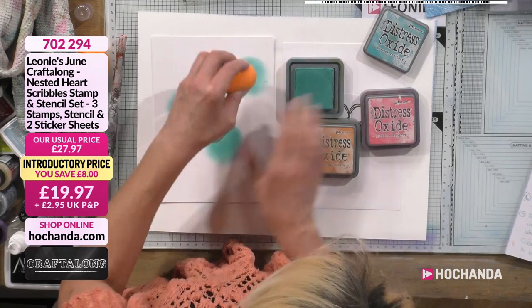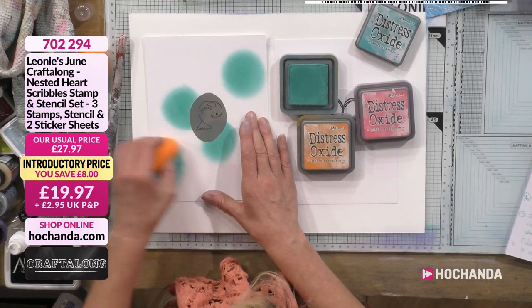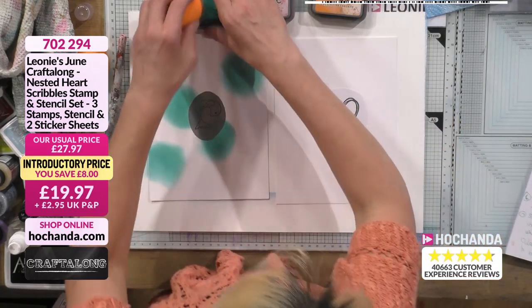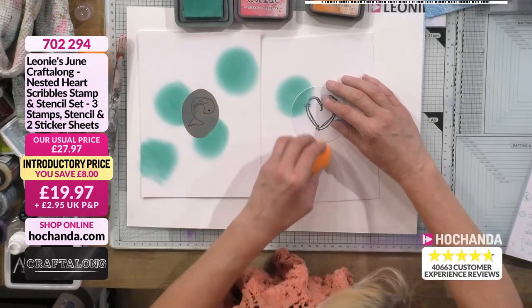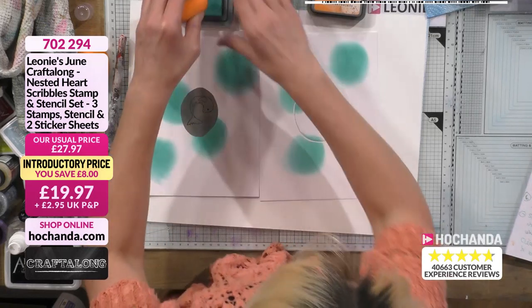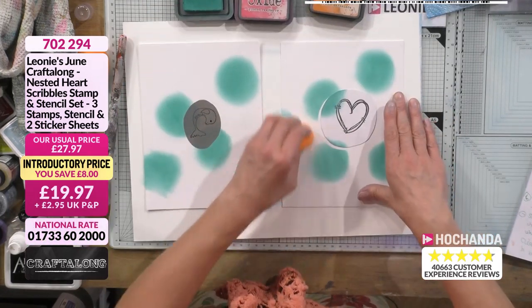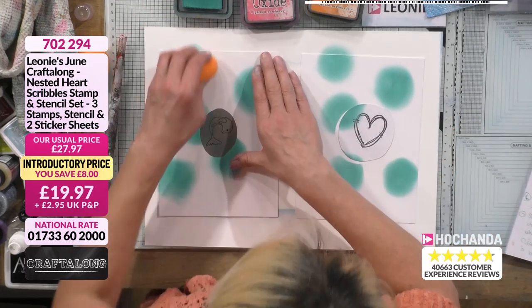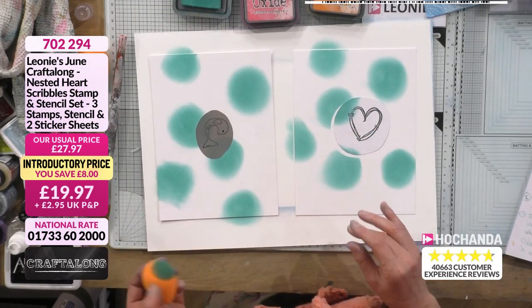If you've got cardstock as your mask, hold it in place and just go over it. We're creating our background. This is the difference between spritzing and sponging: with spritzing it's all over the place; with this you're controlling exactly where you put your colours. Put a few lumps of colour down, then go to your next colour.